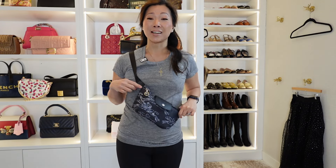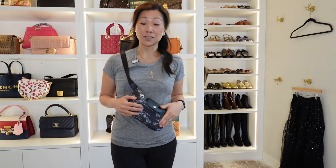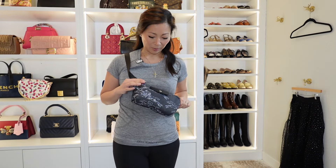When I got an email from Longchamp that they had a new denim line collection out, I got pretty excited because I love denim and I especially love dark denim. I thought the print was so adorable and cute. I'm going to show you the inside and compare it to some of my other bum bags and why I love this so much.